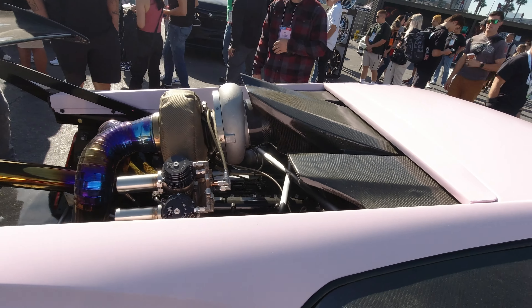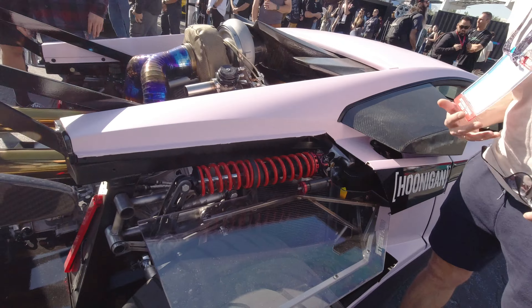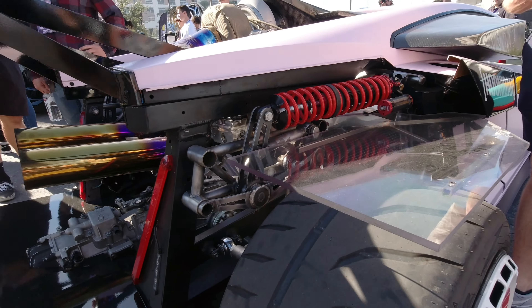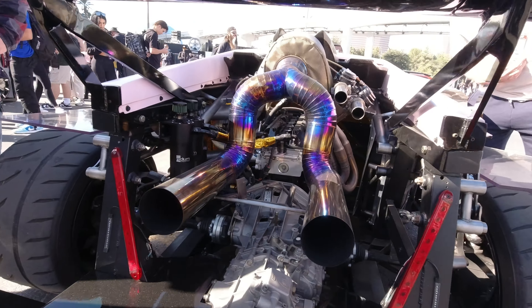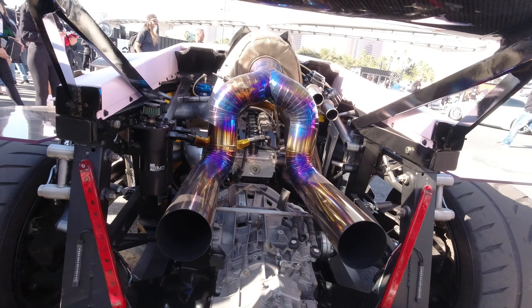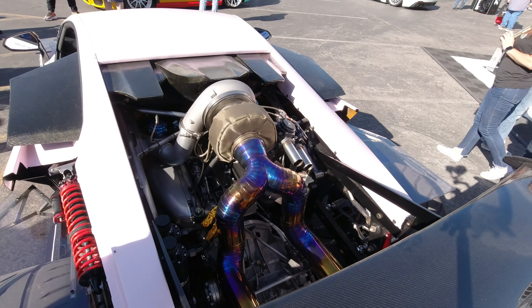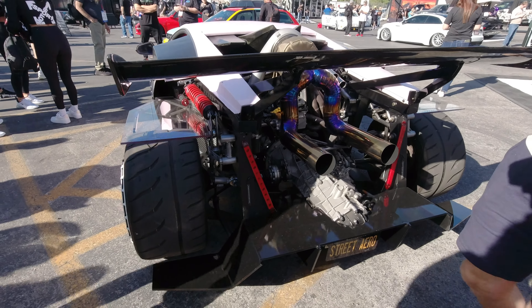Look at that turbo — it's a huge turbo. There's the rear suspension; it's like a cantilever suspension. That is crazy. It's more subtle for lowered cars.